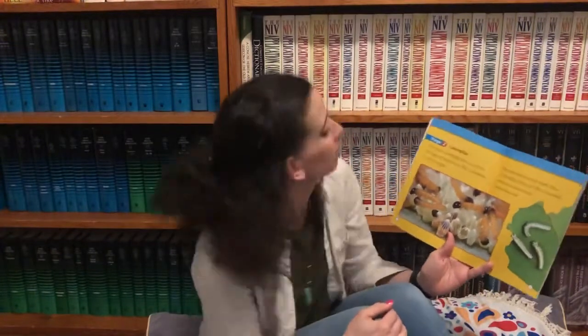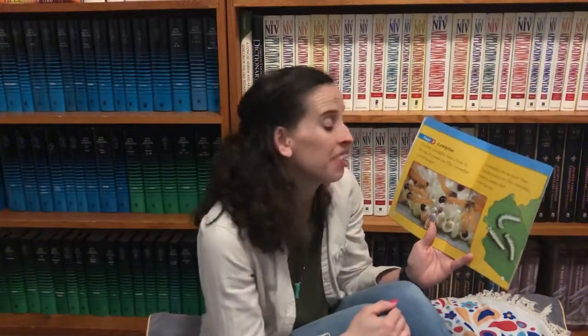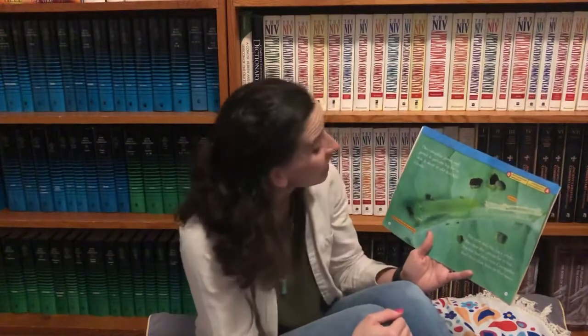Stage two: The caterpillar. The tiny caterpillar bites a hole in the egg and crawls out. The caterpillar is very hungry. It eats its shell, then eats the leaf it's on. The caterpillar moves to another leaf and eats that too. The caterpillar grows and grows. It gets too big for its skin. It sheds its old skin like a snake, and then a new skin fits for a while — but then the caterpillar is too big for that skin too. Caterpillars shed their skin four or five times.